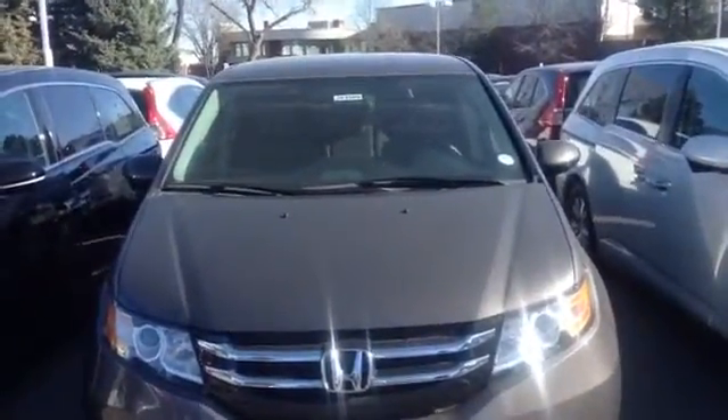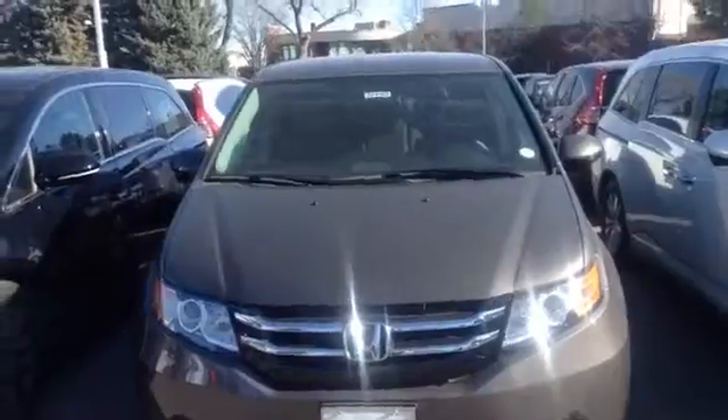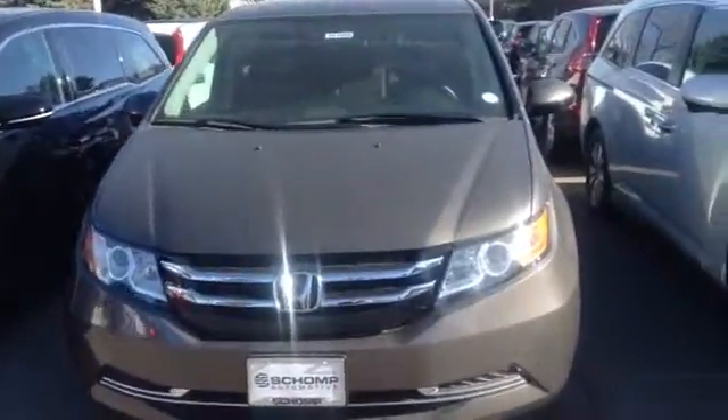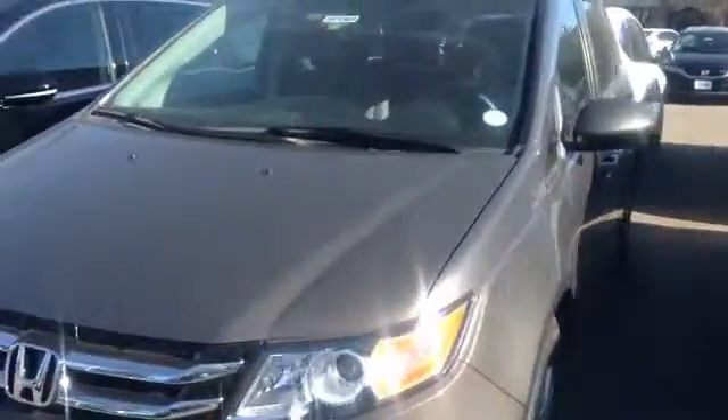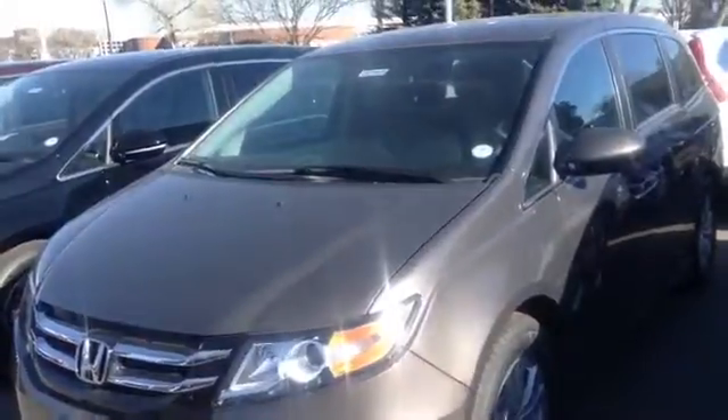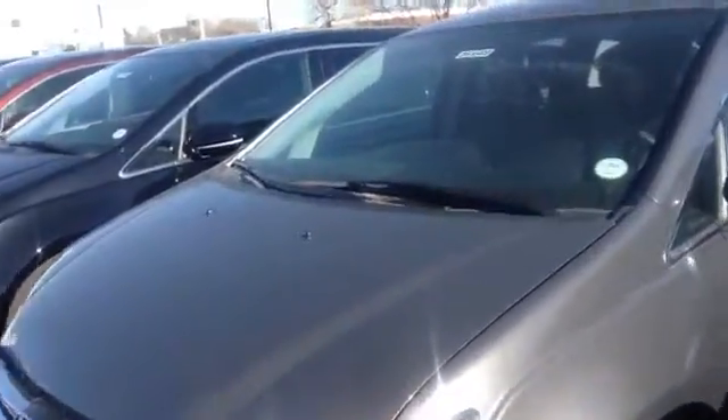Good morning, Kim. This is Bill from Ralph Shamp Honda sending you a video on this 2016 Honda Odyssey in the Smoky Topaz. This one is an EX model — it's not the EXL that you requested. I didn't have that model directly here on this site, so I wanted to get this video off. It's going to have a lot of the same features except for the leather.